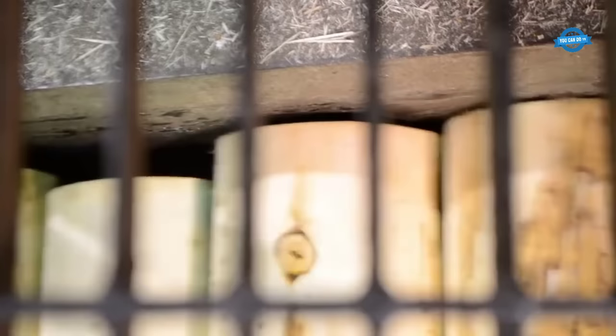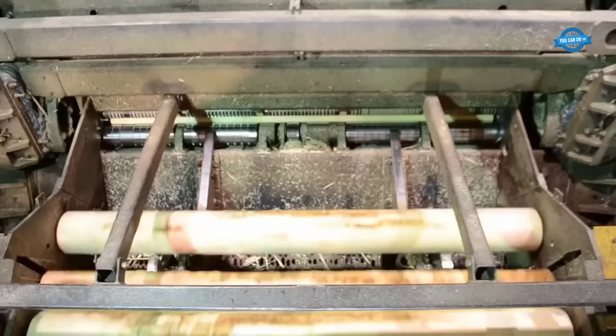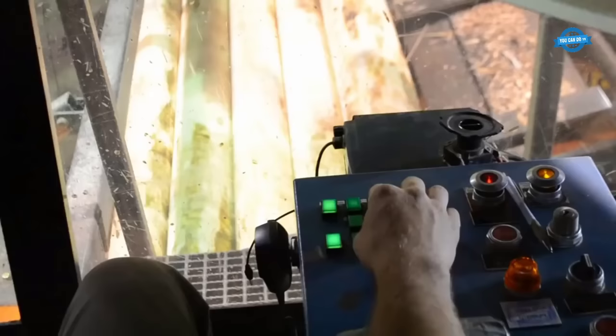From the roundup lathe, the dealers are moved to another jack ladder, which transports them to the spindle lathe. Here, the dealers are fed into rolls while a knife cuts into them. This process results in the creation of long ribbons, each with a thickness of approximately an eighth of an inch.